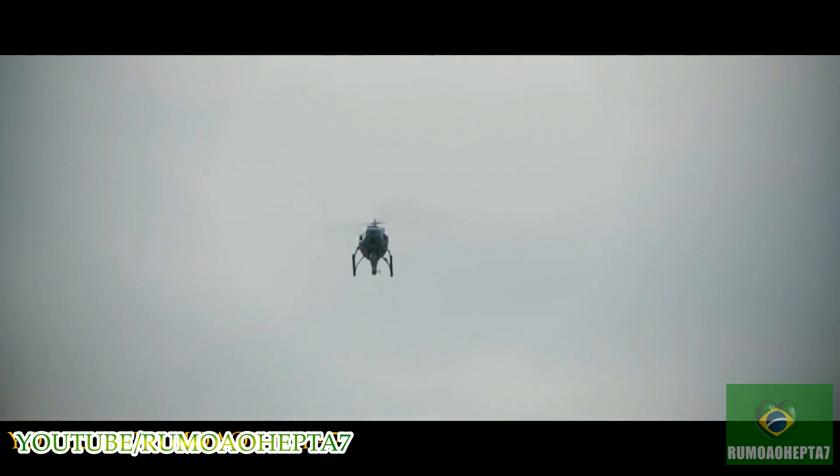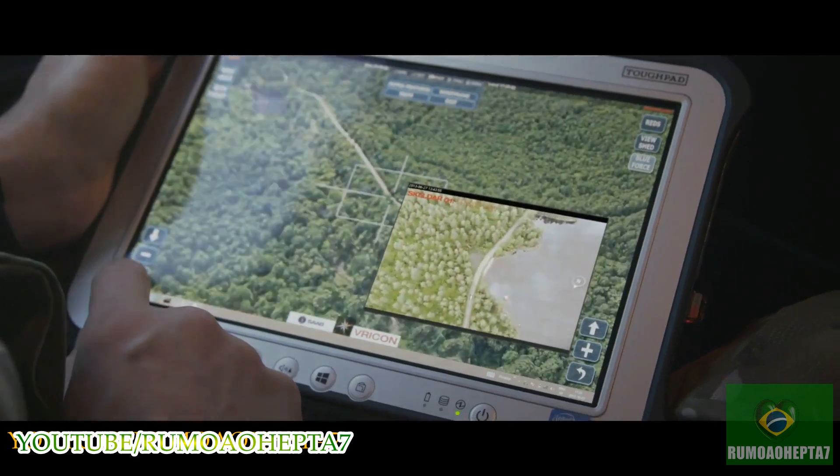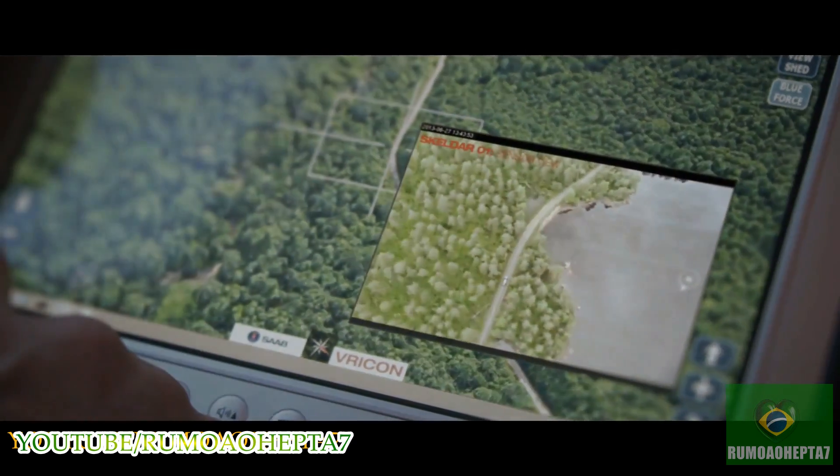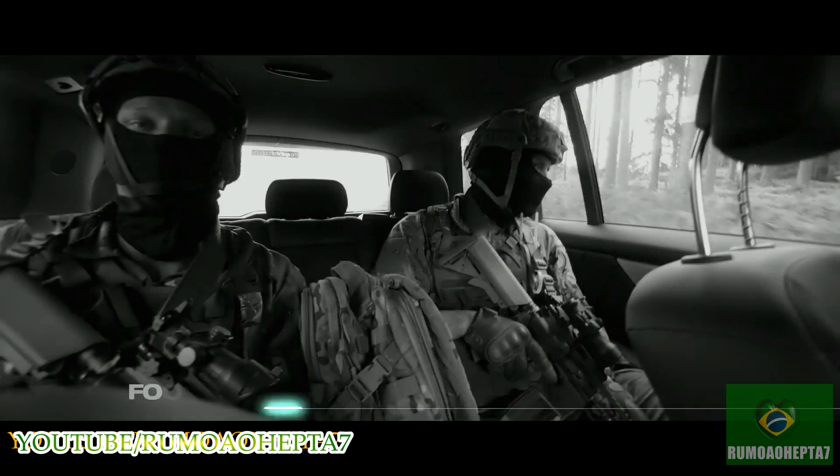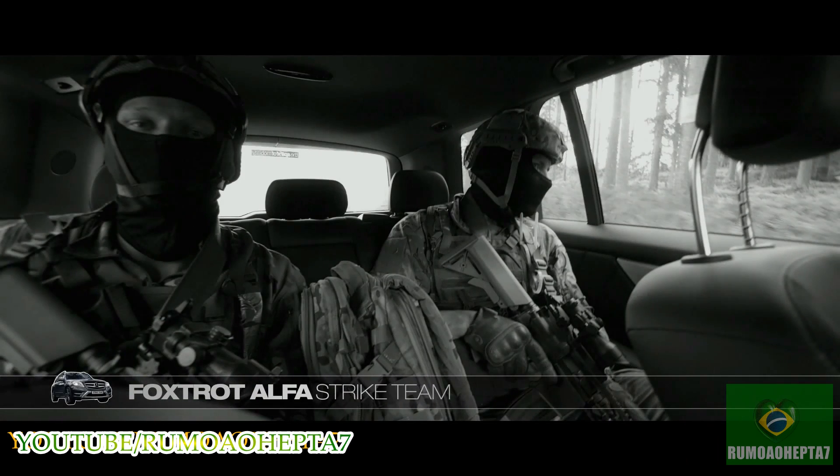Tracking target now, he's heading south-southwest. Real-time information is a powerful asset. Having access to Skelder's sensor image really helped improve our situational awareness.